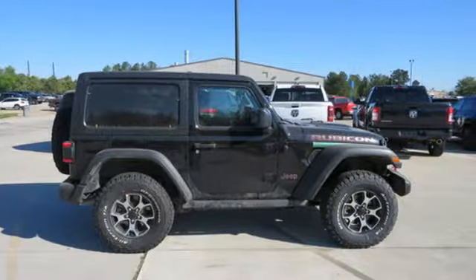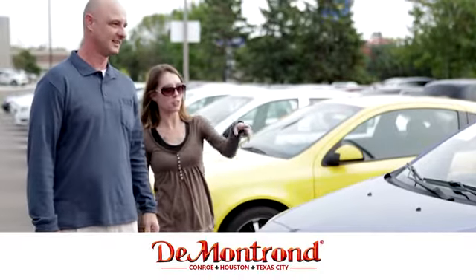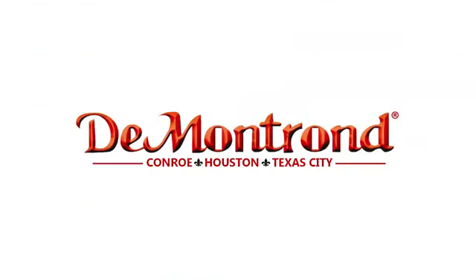See it for yourself today. Buy with confidence at Demontron. With an incredible inventory, competitive financing, top dollar for your trade, plus a real powertrain warranty for as long as you own your vehicle, it's definitely Demontron.